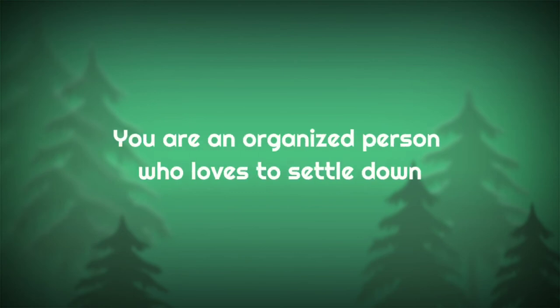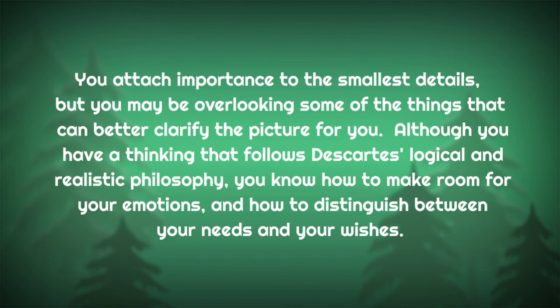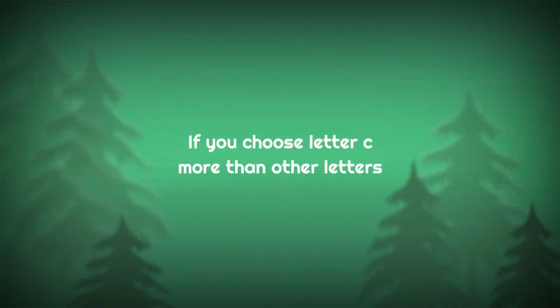If you chose letter B more than other letters, you are an organized person who loves to settle down. You want all matters of your life to be organized and equal with very few changes. You look for harmony, calm, and constant movement. Changes and unexpected things are matters that concern you. You attach importance to the smallest details, but you may be overlooking some things that can better clarify the picture for you. Although you have a thinking that follows Descartes' life and realistic philosophy, you know how to make room for your emotions and how to distinguish between your needs and your wishes.